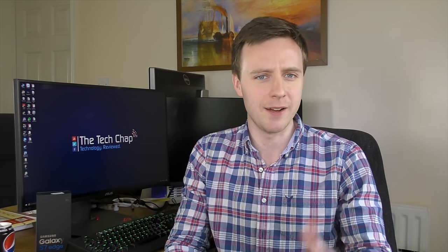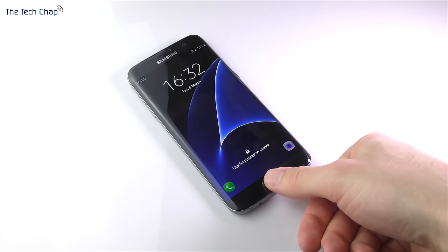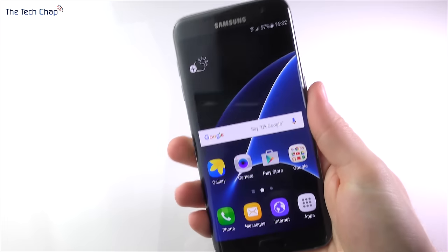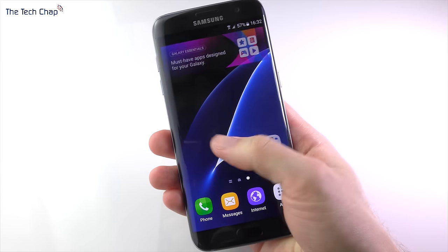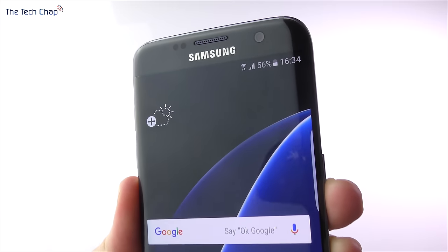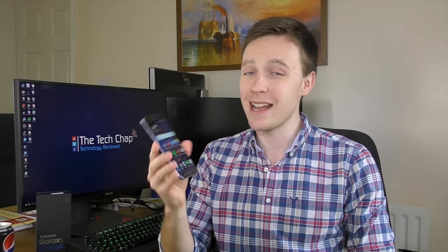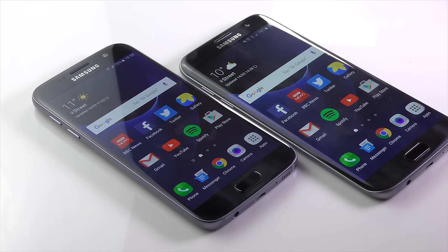Should you buy a Galaxy S7 Edge? The flagship specs are matched with a flagship price, though it's around £50 or $50 cheaper than the equivalent model from last year, at around £640 or $800. The iPhone 6S Plus is about £20 cheaper, but that's for the entry-level 16GB model, so the Edge may actually be slightly better value. I think the S7 Edge is a great phone — but as nice as the curve looks, I'm not sure it adds much functionality, and it's been more frustrating than anything else. Ignoring the curve, the 5.5-inch display is the sweet spot for many, and combined with incredibly fast hardware, outstanding battery life, an improved camera, microSD support, and waterproofing, the S7 Edge is the best phone in the world right now — though sometimes the normal S7 tempts me, as it's easier to hold and about £70 cheaper.